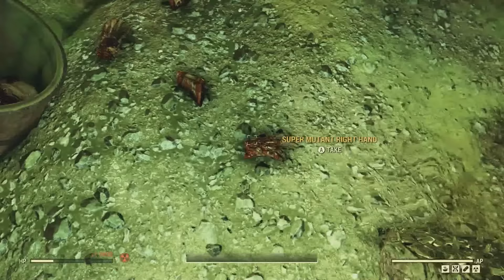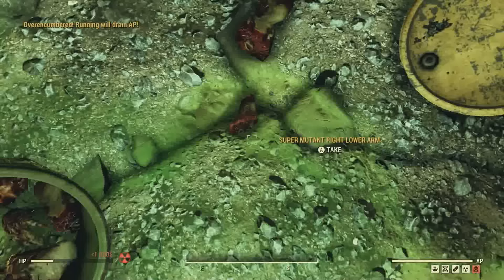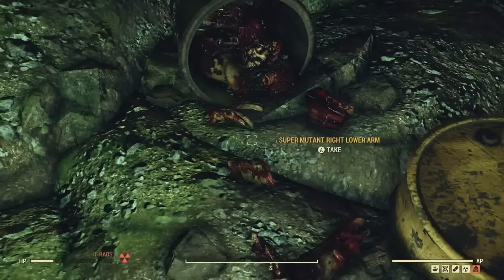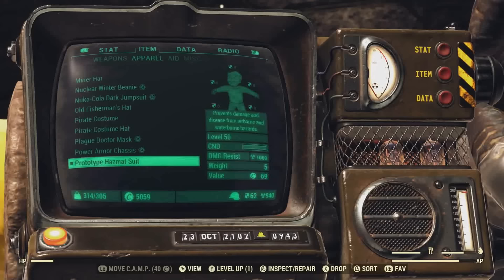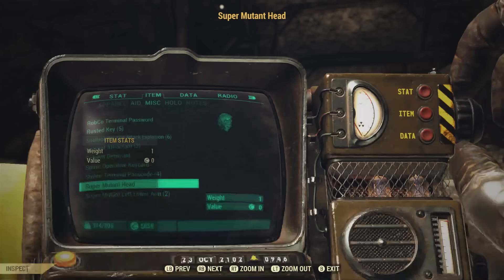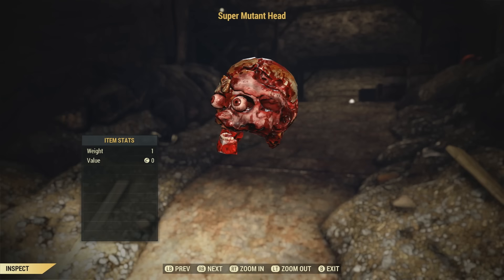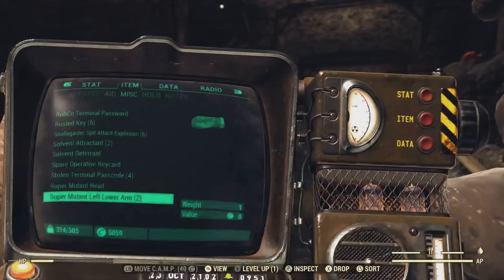You can actually put these on your display case or shelf. There's a thigh, arm, foot, hand, head — there's just everything. Something else to keep in mind: they show up in the miscellaneous category, not the junk category. Here's what the Super Mutant Head looks like — disgusting. Here's what the lower left arm looks like. They're pretty bizarre looking.